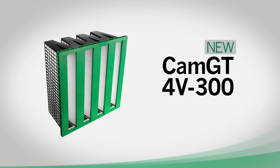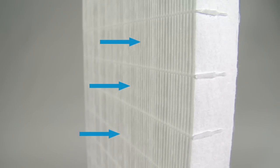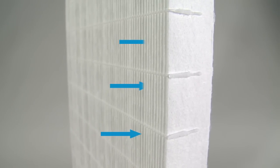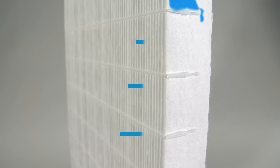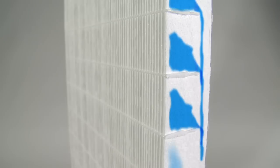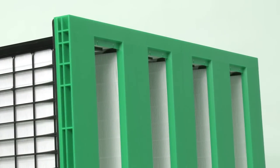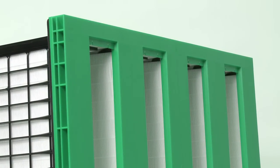With years of filtration experience offshore, we've learned how to protect your engine. Camfil introduces the new and improved Cam GT filter 4v 300. The Cam GT has vertical pleats with open hot melt separators, which allow trapped water to drain freely through the media. This design will prevent re-entrainment of dissolved impurities and will keep the pressure drop low in high humidity conditions.